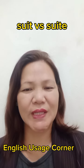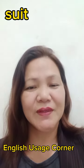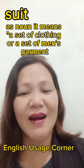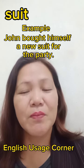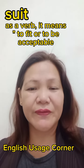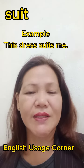Suit and suite. Suit can be a noun or a verb. As a noun, suit means a set of clothing or a set of men's garments. Example: John bought himself a new suit for the party. As a verb, it means to fit or to be acceptable. Example: this dress suits me.